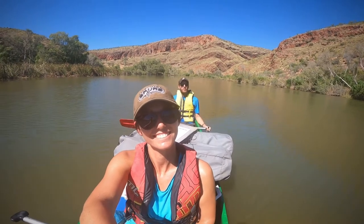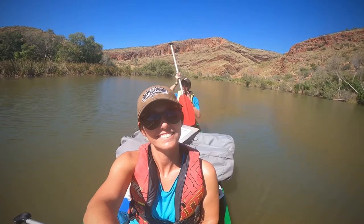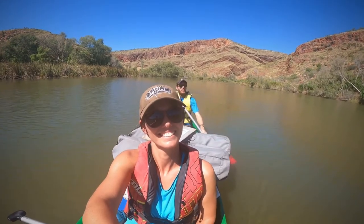We've booked ourselves onto an eco tour where we're going to spend two days doing a very relaxed canoe trip down the Ord River.